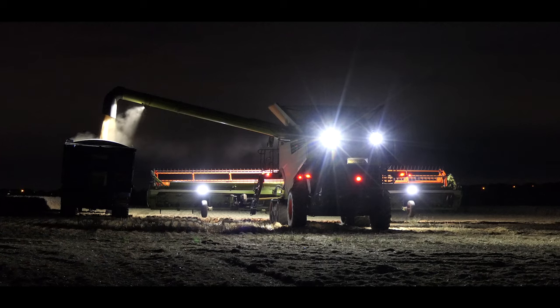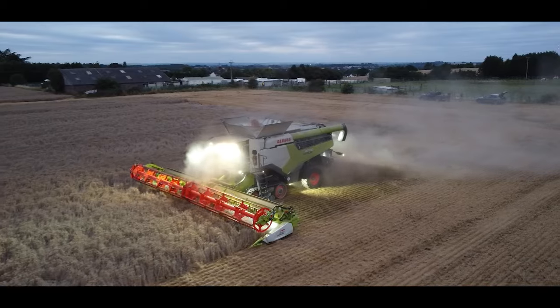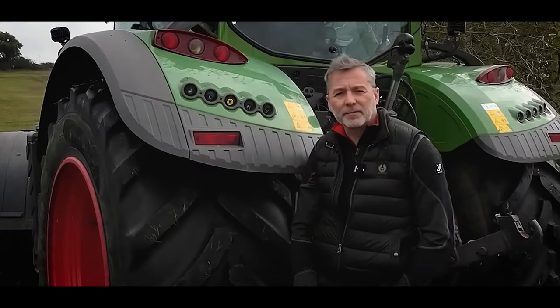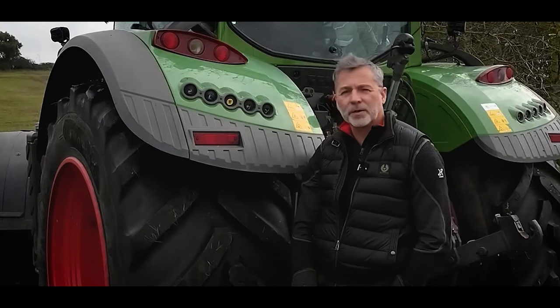The ones we put on the tractors have really made a huge difference — it's like daylight now. Absolutely fantastic, totally reliable, and the operators absolutely love them.